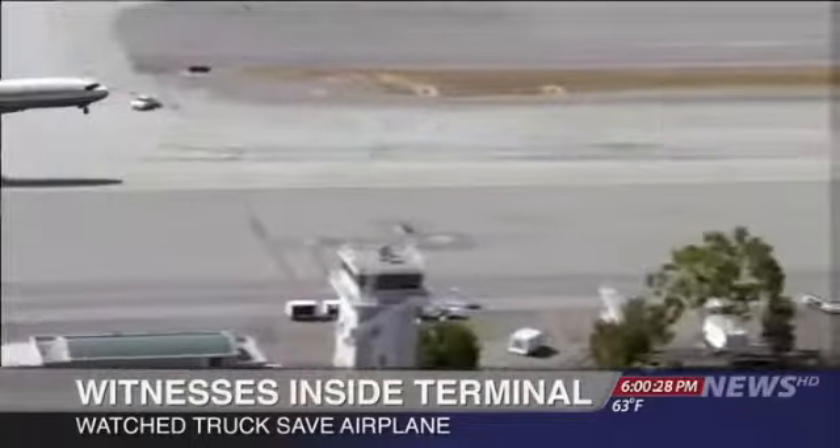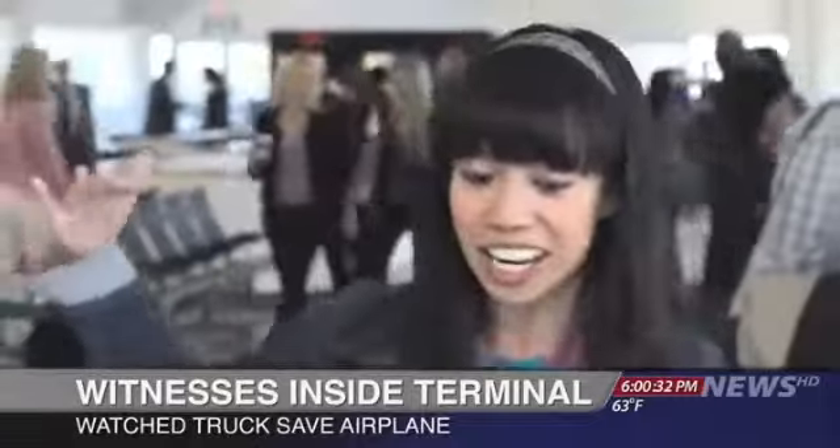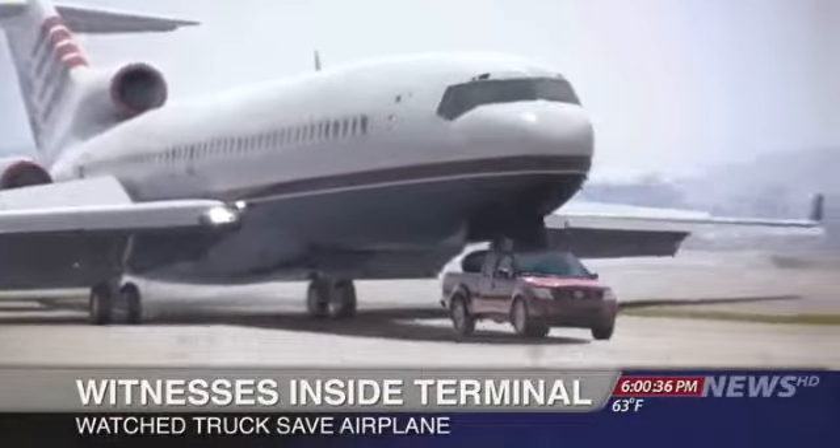Inside the terminal, passengers awaiting their flights watched it all unfold. We heard this huge commotion and everyone rushed toward the window. We see an airplane coming in and I think it's going to crash. Then this truck just comes out of nowhere, came right under it, and the plane just landed right on top of the truck.